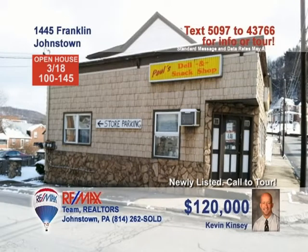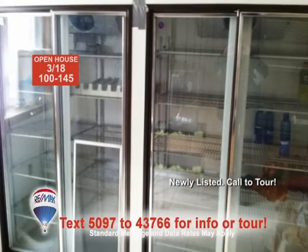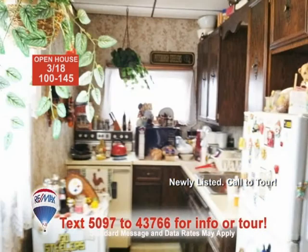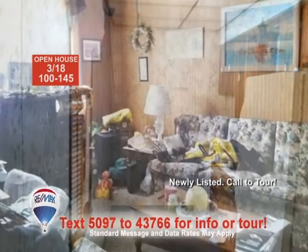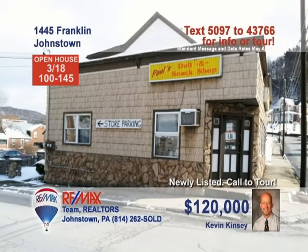Attention, commercial investors. Kevin Kinsey presents this great business opportunity across from Roxbury Park. The first-floor storefront includes much of the equipment and machinery you'll need to reopen the business. There are also two clean, one-bedroom apartments to help pay the mortgage. Nicely maintained and currently rented, these units are already at work for you. This is an excellent opportunity in a high-traffic area. Contact Kevin for all the details.